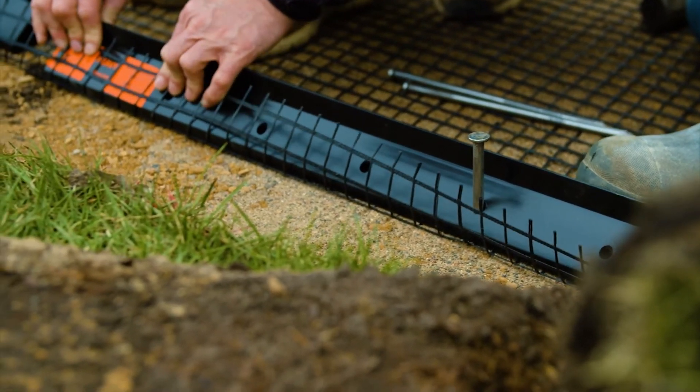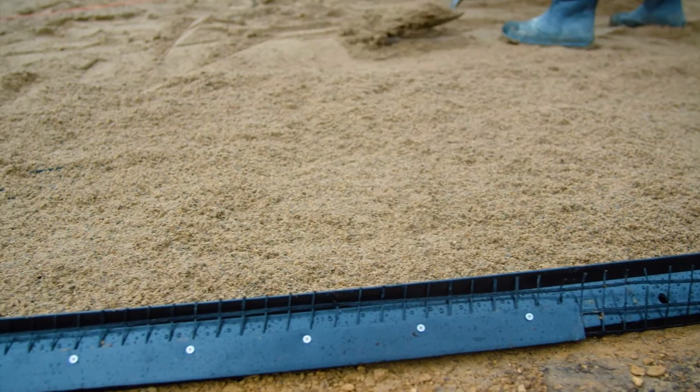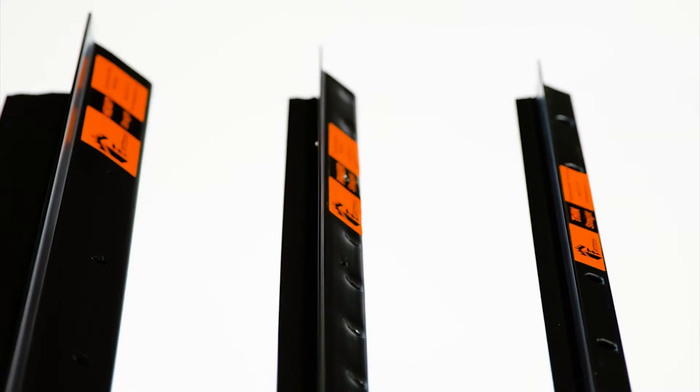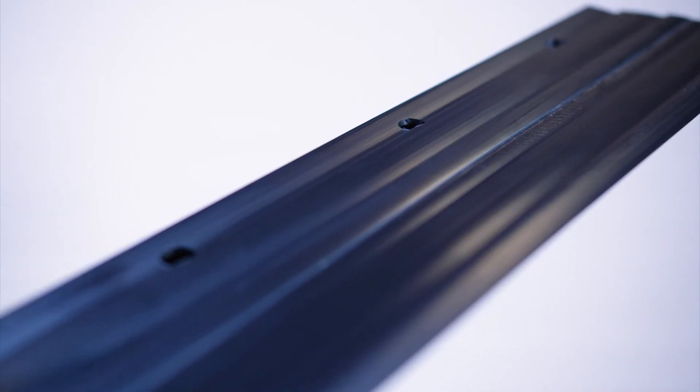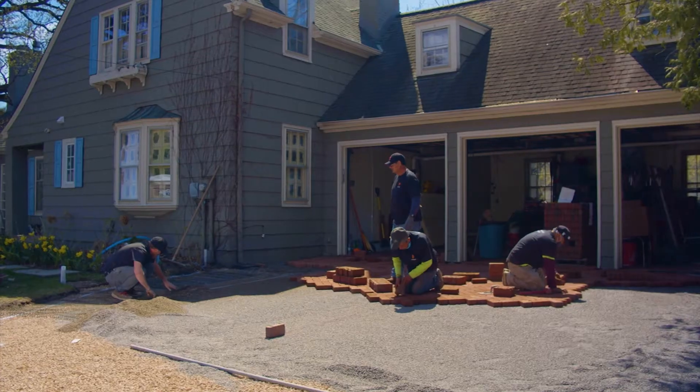What makes me excited about it is with the drip rail it's a better anchoring of the edge to keep it next to the paver. Our contractors liked that on the edge piece there's ridges on the bottom so it will resist or inhibit that sliding out.